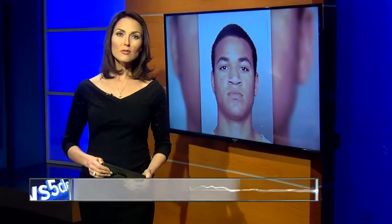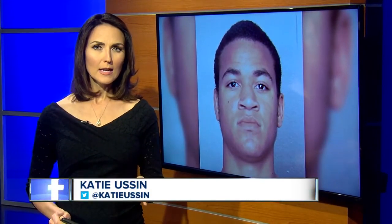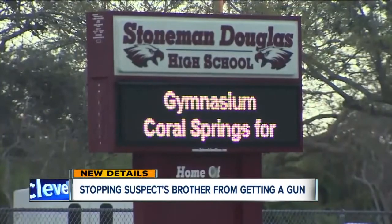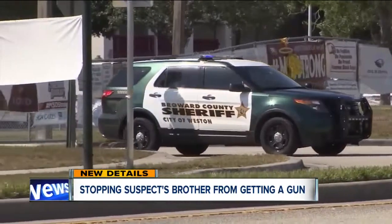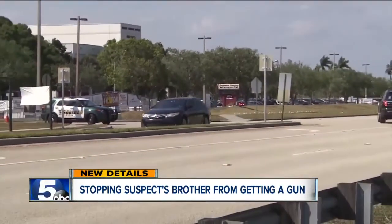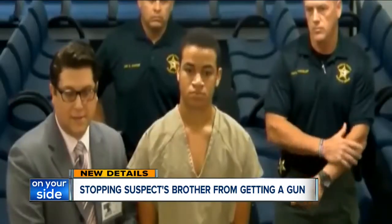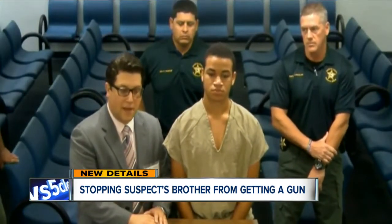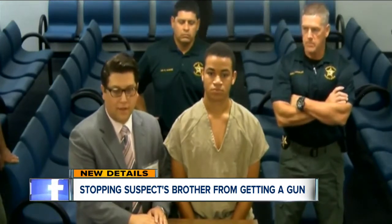Back now at 6:45. A new Florida law is being used to try to keep the brother of an accused mass shooter from getting a gun. A county judge in Florida granted a protection order against Zachary Cruz, the younger brother of the suspect in the deadly Parkland High School shooting. He was arrested this week for trespassing at that very same school. The sheriff's office used part of the new Marjory Stoneman Douglas High School Public Safety Act to get this order, which allows officers to temporarily seize firearms from someone they've taken into custody for an involuntary mental health assessment. Ultimately, it'll be up to a judge to make a final decision next month.